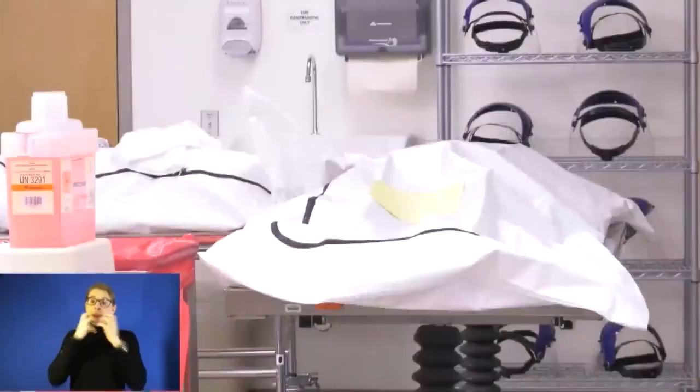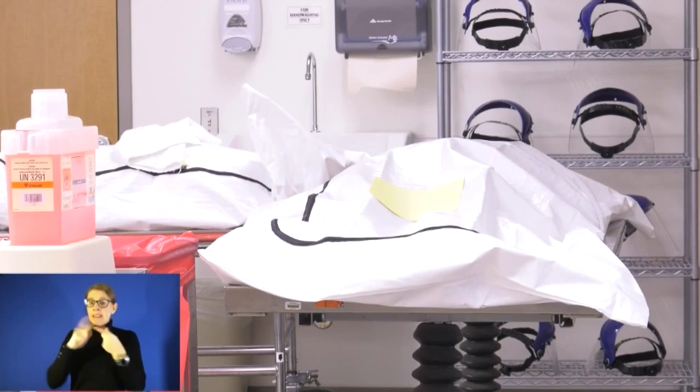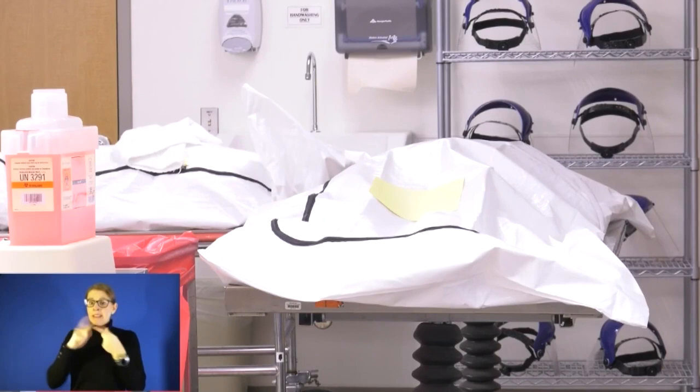KU Hospital says it may have to bring in refrigerated storage trucks if things get much worse. Nine bodies can be kept in refrigeration rooms here, and some have been temporarily stored outside of refrigeration when the hospital knows a funeral home is on its way. We're right on the cusp of needing more capacity, and the only reason we're able to get by without freezer trucks — which would be very impersonal — is because they do such a great job getting folks to funeral homes and to the next step.